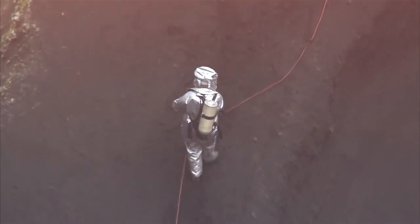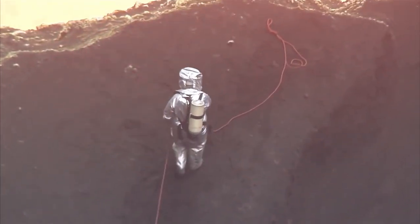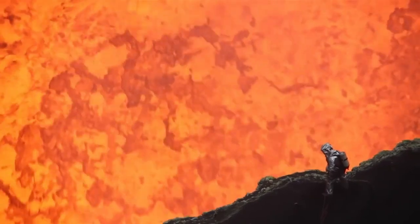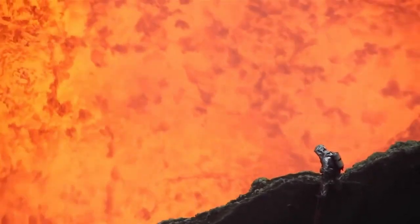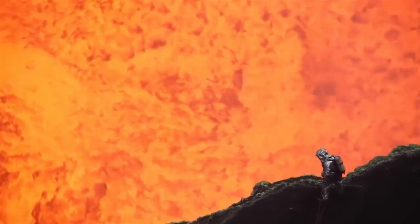One way scientists study active volcanoes is by descending into the crater. They use protective gear specifically designed to withstand the harsh conditions inside a volcano.